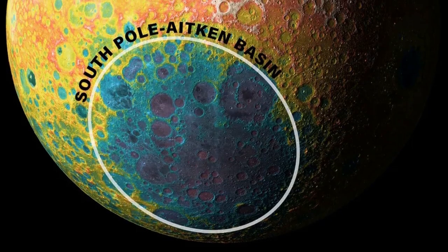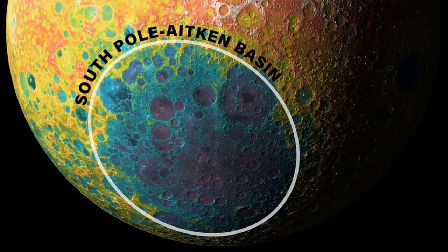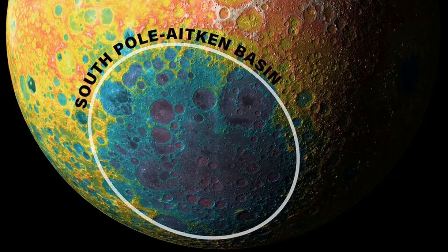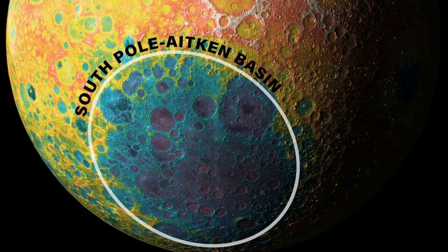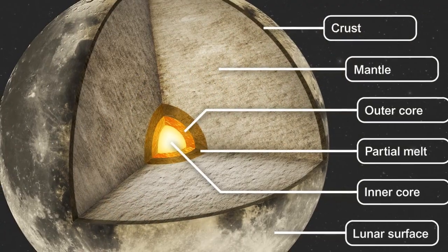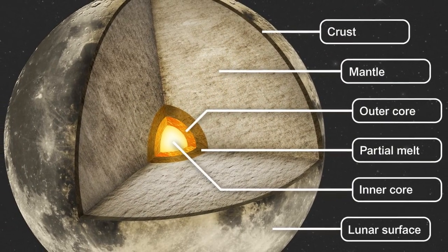The largest of these, the South Pole-Aitken Basin, measures roughly 2,500 kilometers in diameter and 13 kilometers deep, ranking among the largest known impact craters in the solar system.